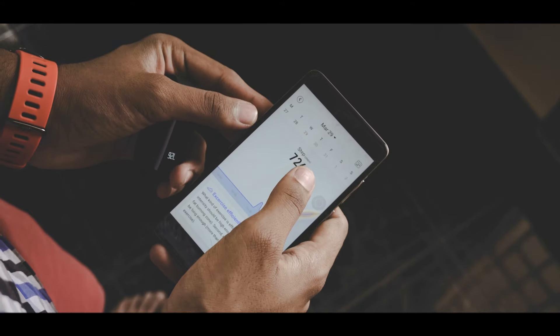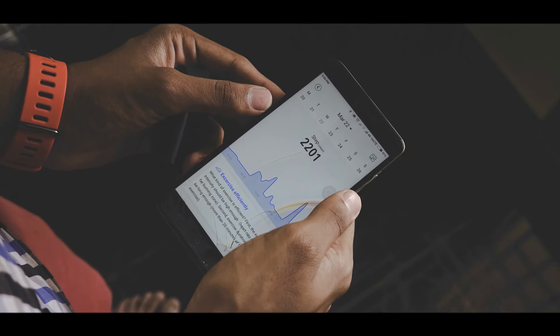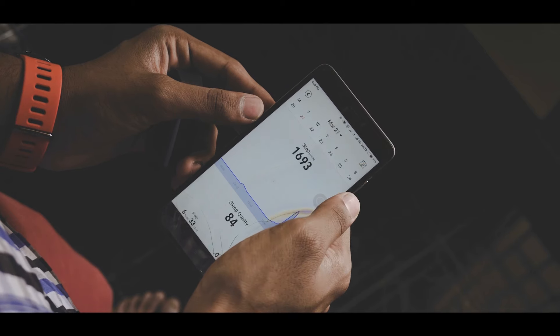All the data you see on the display is for that particular day only, so if you want to see and compare data from previous days or previous weeks, you'll have to download the Amazfit Arc app on your phone and pair it with your fitness tracker. The app lets you see and compare steps, heart rate, calories, and all of that — and most of the time it's accurate.